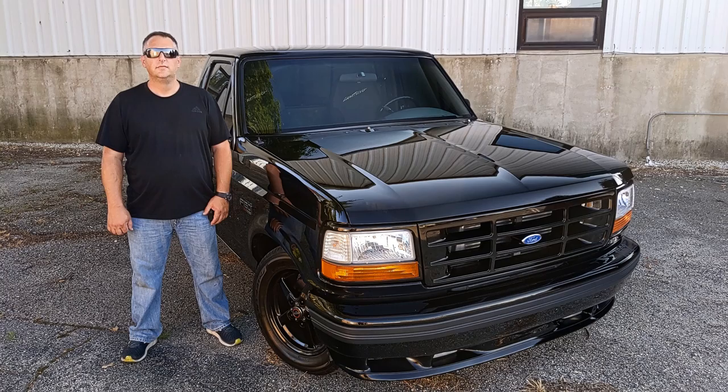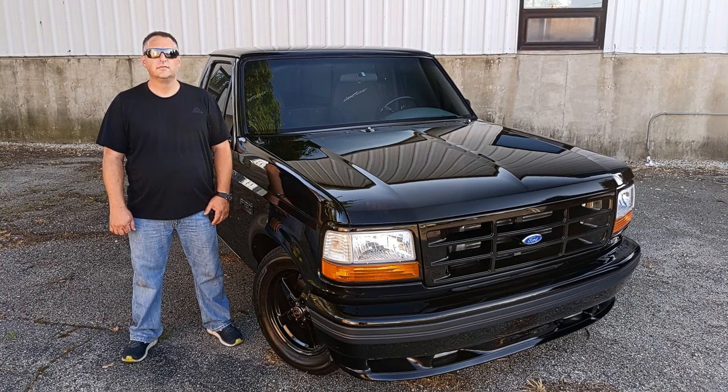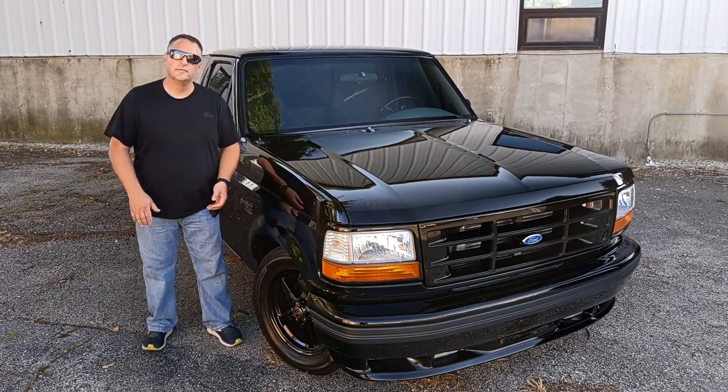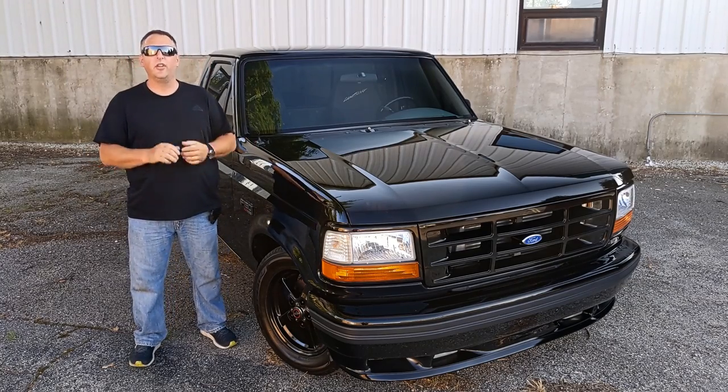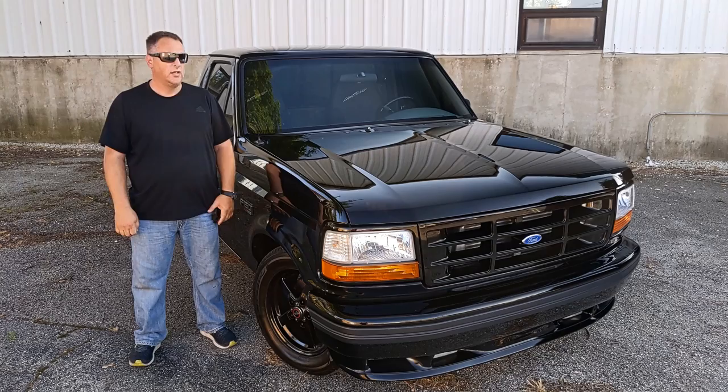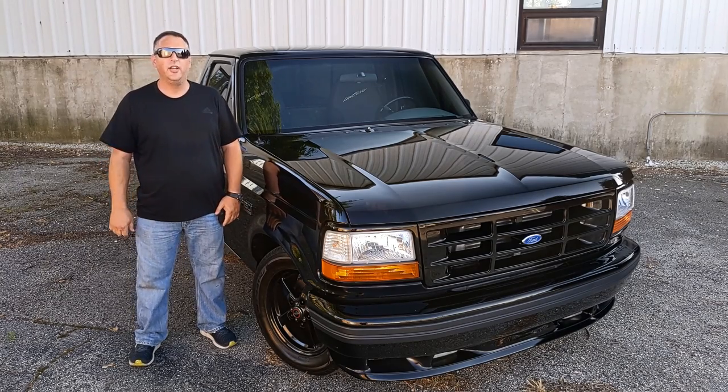Why don't you tell me a little bit about yourself and about the truck — what your name is, where you're from? Brian Griffin, out of Kenary, Illinois. And I chose to build a '93 Lightning.